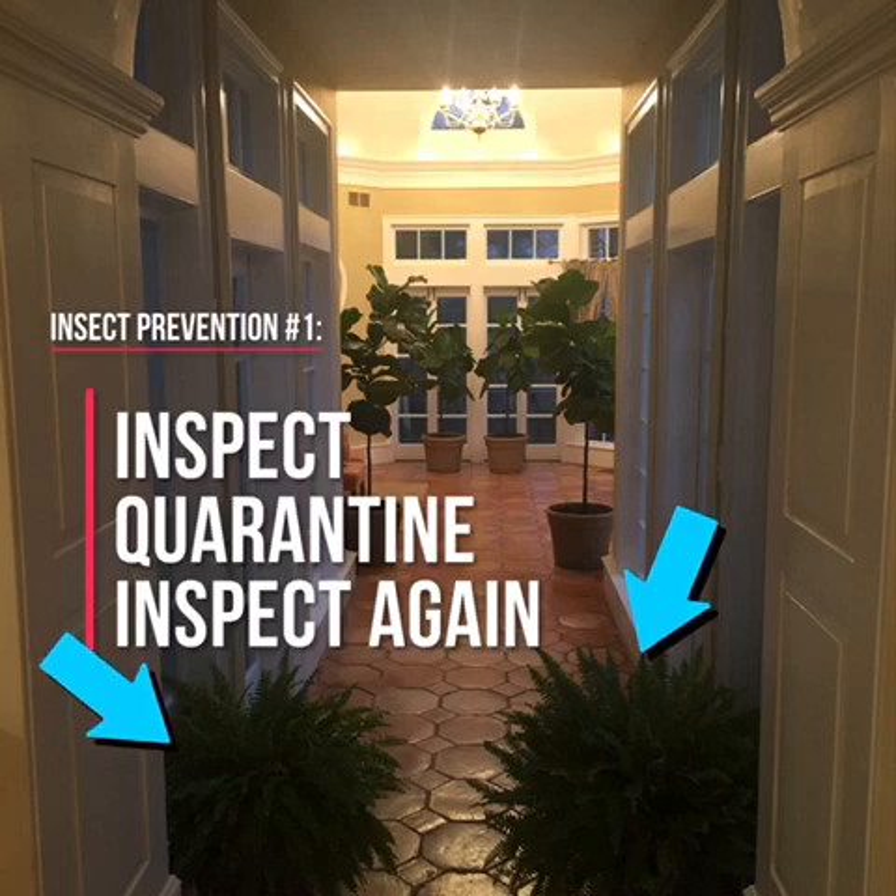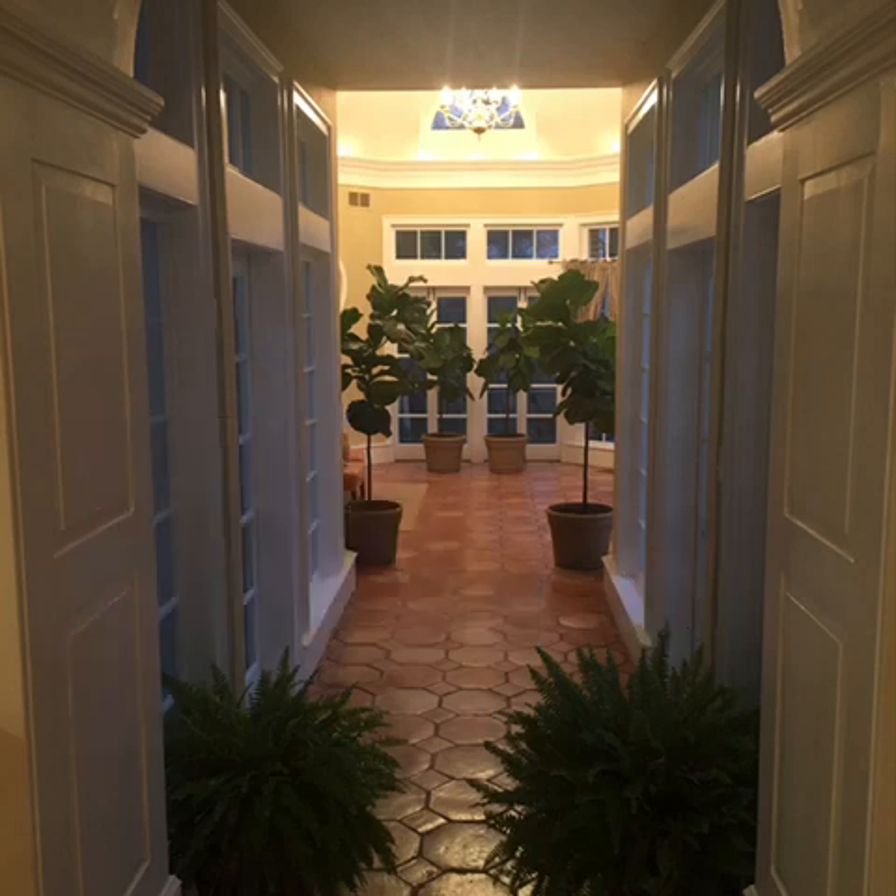Keep new plants in a separate part of the house for three weeks before bringing them in to join your fiddle leaf fig. That three-week window gives mealybugs, fungus gnats, and spider mites a chance to expose themselves by producing a couple of generations of offspring, which is usually the most conspicuous time in their life cycle. Once you've seen those signs, you can address them before bringing the new plant in to be neighbors with your fiddle leaf fig.